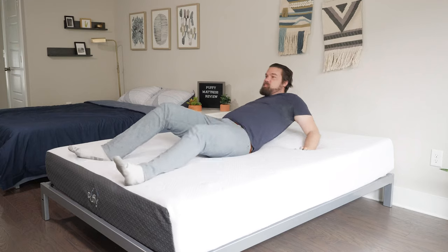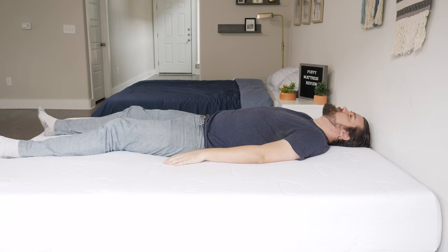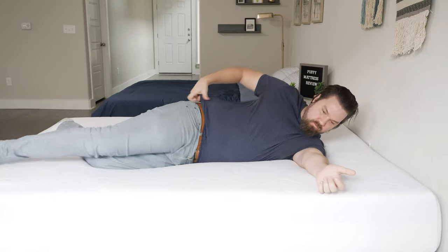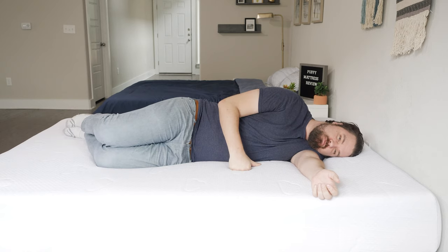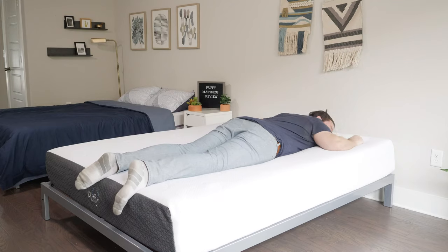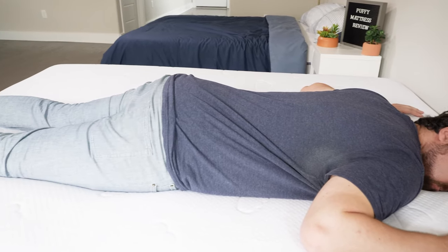Let's talk about how I feel in different sleep positions on both mattresses. Starting on the Puffy on my back, there's a good balance of comfort and support. My hips sink just the right amount, with good lumbar support and contouring. Moving to my side, I'm pressing pretty far into the mattress and feeling some pressure on my shoulders and hips — though if you're lighter than me, you might not sink as far and could feel better pressure relief. Moving to my stomach, however, it's not supportive enough for me; I'm bowing at the hips a little and getting out of alignment.